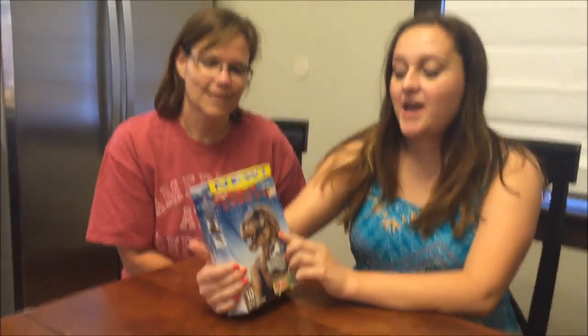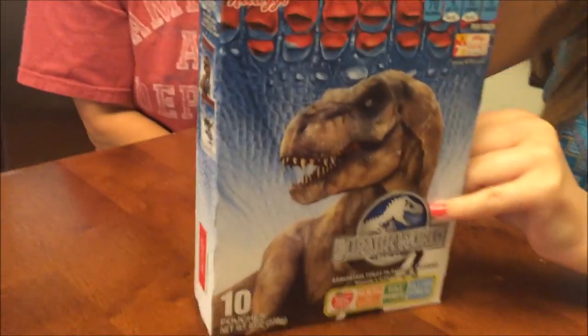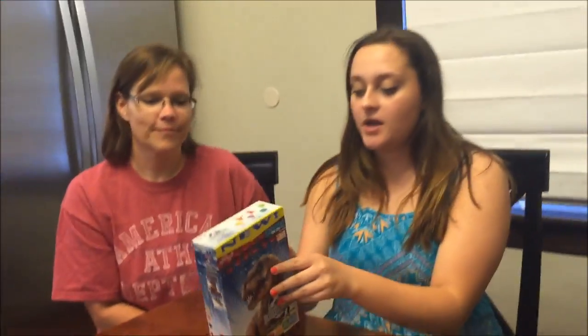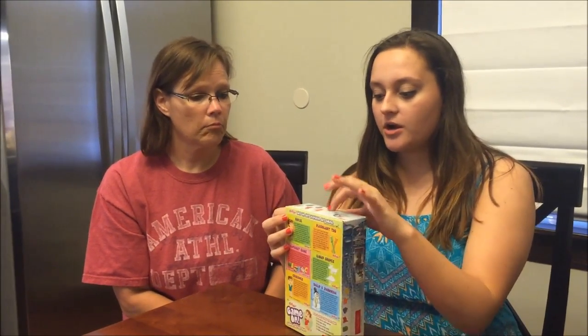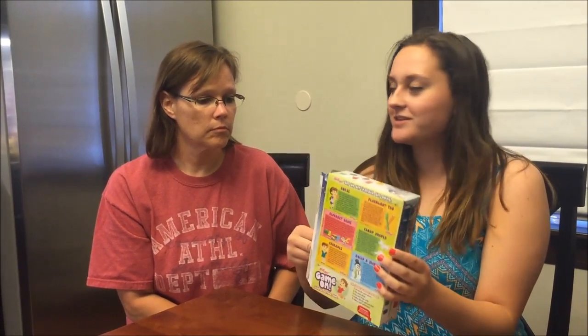Today Mom and I are going to try these Kellogg Jurassic World Gummies. They were $2 at Walmart, and we want to say thank you to Craig for recommending these to us. One pouch is only 70 calories. There are six different flavors, and I just opened that on the wrong side.